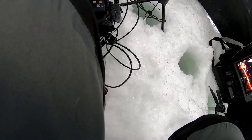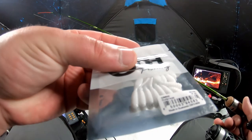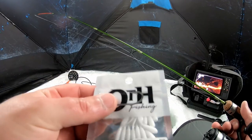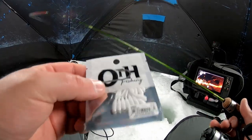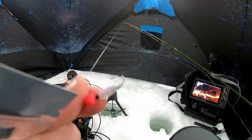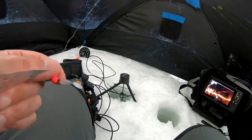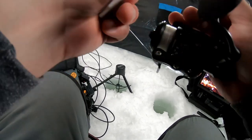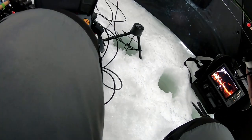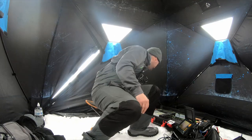Today we're using these specific bluegill baits called the Outbreak — they're one-inch plastics. I'm going to be using this guy on a 1/16 ounce tungsten jig head. I might need to downsize the jig head since we're going after bluegill; I think I had this set up for crappie last time. Let's see — I think I do have a smaller jig head right here.